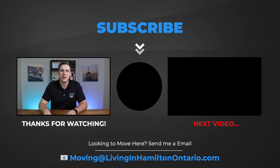If you're interested in moving to Brantford and want to learn more, the next video I recommend you check out is my video going over the top 10 things you need to know before moving to Brantford. I hope you have a great day!